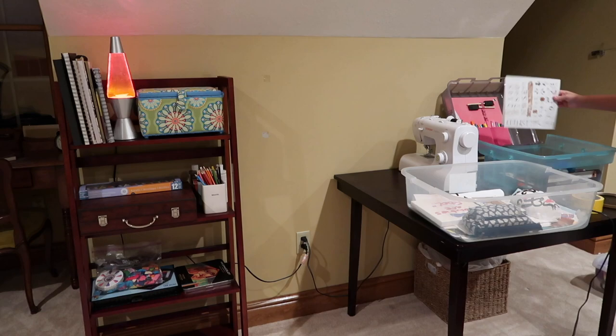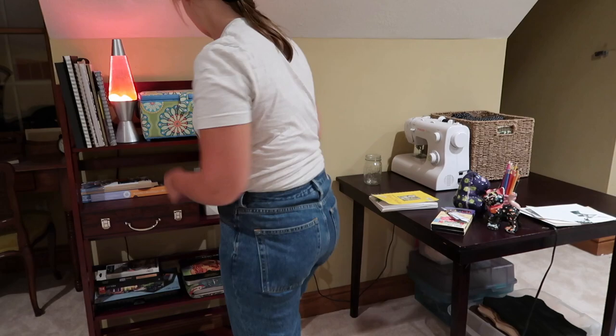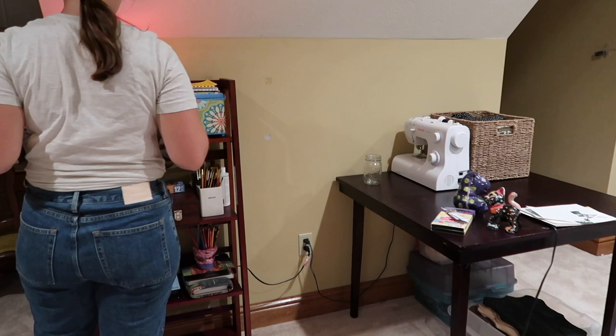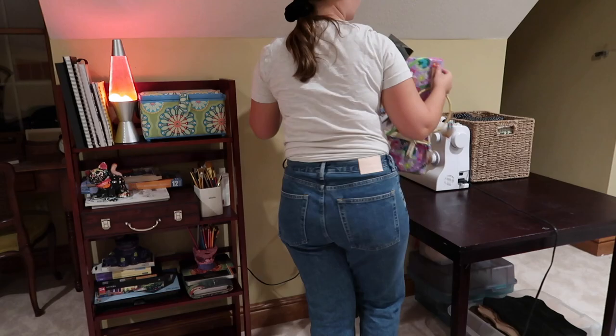I am so happy with how the arts and crafts shelf turned out. Everything looks so well put together and aesthetically pleasing. Overall, this is the area that went through the biggest change and it honestly transforms the entire room. I am so happy with how everything turned out and hopefully I can create some great art here.